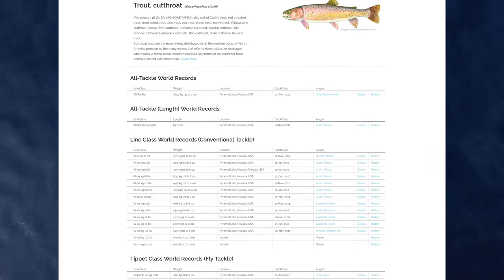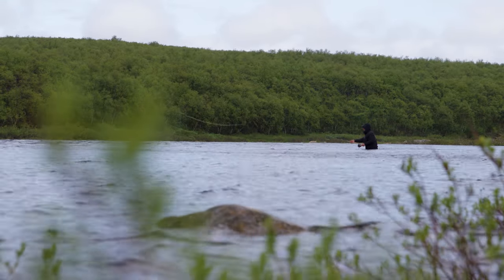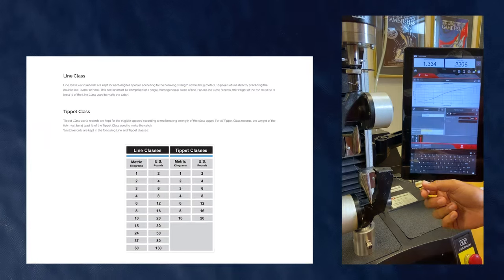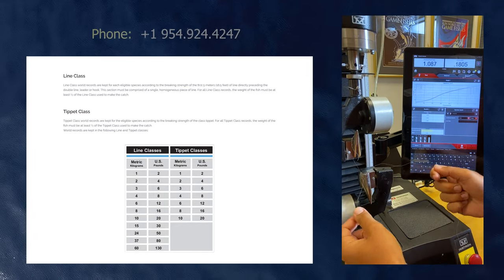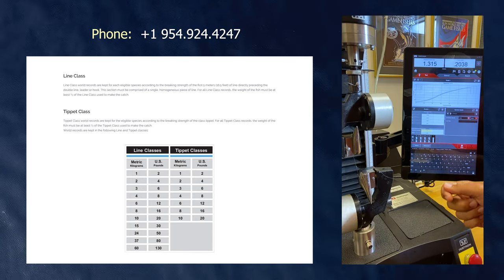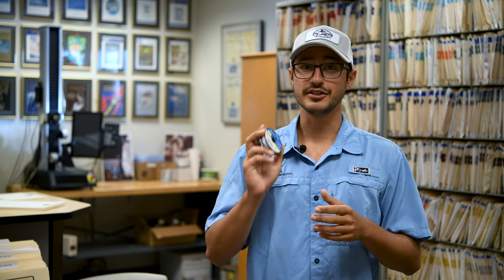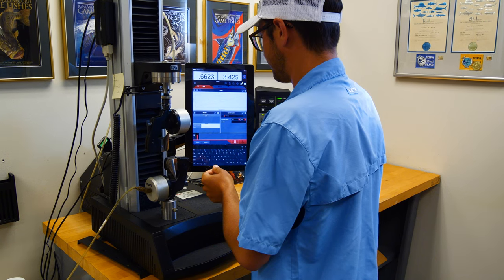If you're seeking an IGFA line or tippet class record, make sure you're fishing with the right line. Many lines will break higher than the manufacturer's stated breaking strength. If you're unsure about which line to use, give us a call and we can help. We are constantly testing lines and documenting the results. We even offer a pre-testing service for IGFA members so you can get an idea of where your line will break. You'll still need to send in the required line sample — there's no guarantee it will break the same.